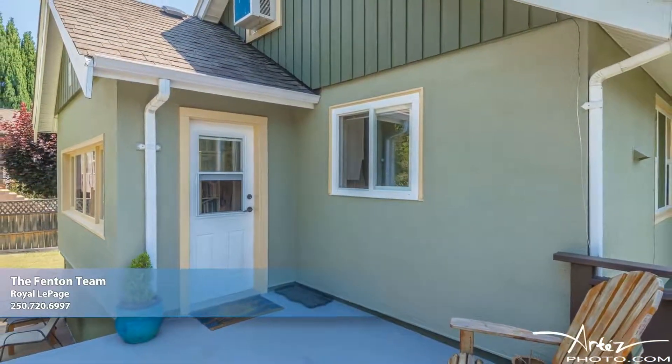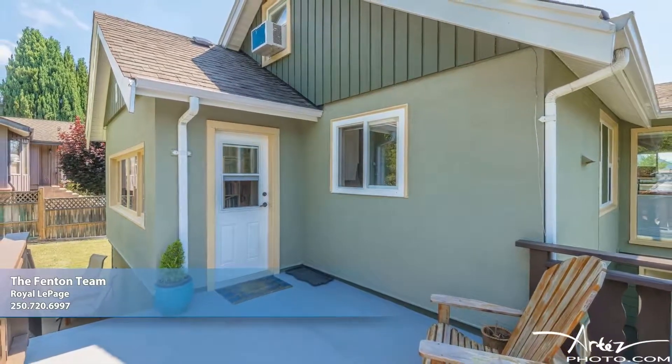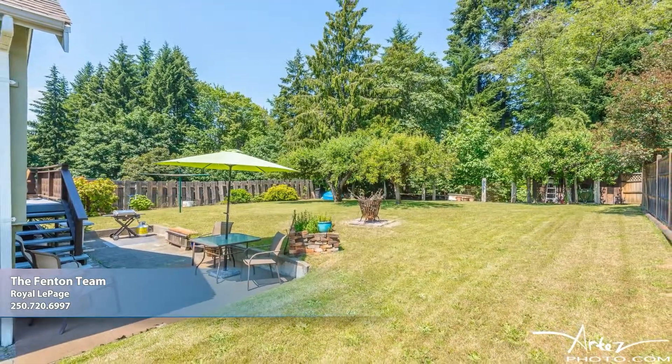Outdoors is a fantastic sun deck and patio where you can barbecue up a feast and enjoy the company of friends while watching the children and pets run around in the immense yard. This peaceful setting backs onto mature trees, giving you unprecedented privacy.